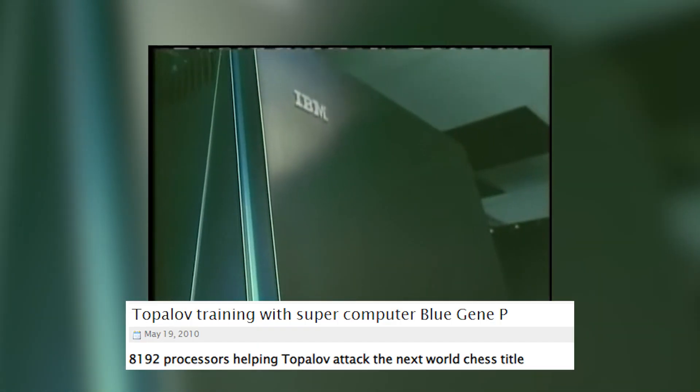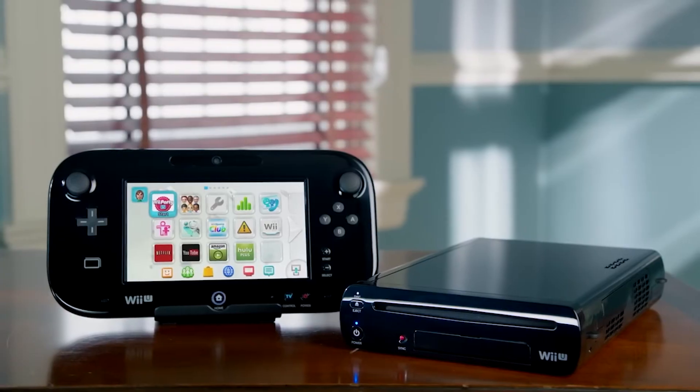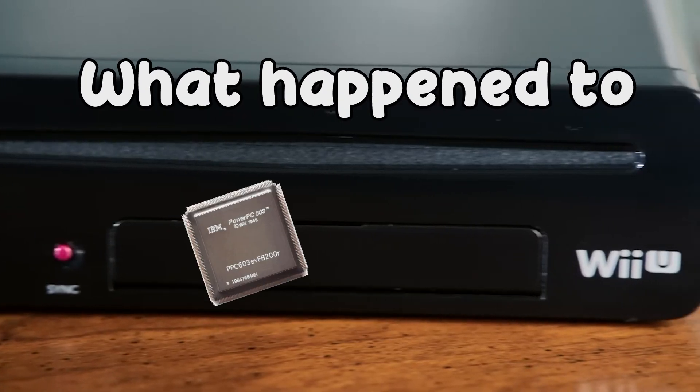PowerPC processors were known for their strong performance in areas like multimedia and scientific computing. They were used in supercomputers like the IBM BlueGene series, as well as games consoles — all the big hitters from the seventh generation and the Wii U. So what happened to PowerPC?